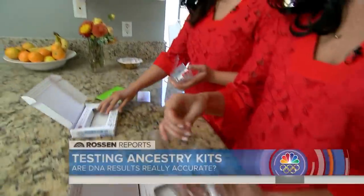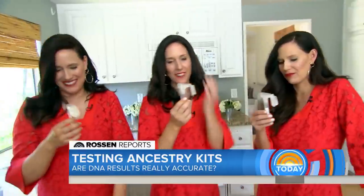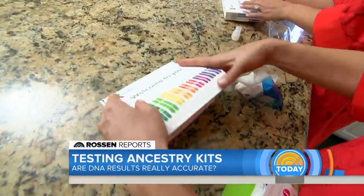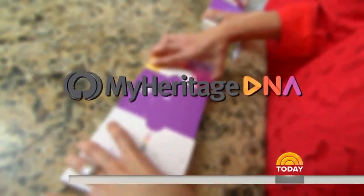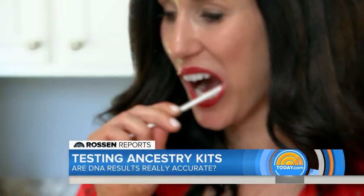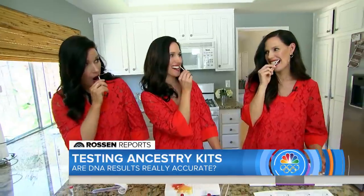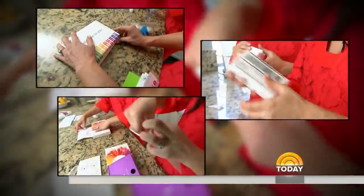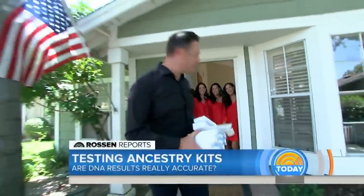Next up, 23andMe — a kit you can buy right from the pharmacy. On this one too you have to fill it up to the fill line. They spit and spit and seal it up. On to the last kit, MyHeritage DNA — this test wants them to swab the inside of their cheeks for 30 to 60 seconds. First the left cheek, then the right, sealing them all up.